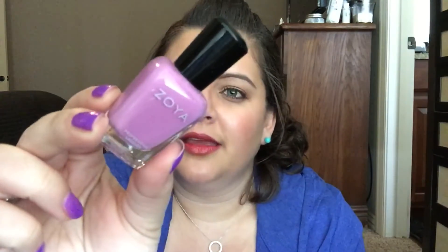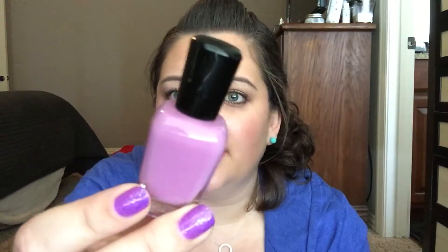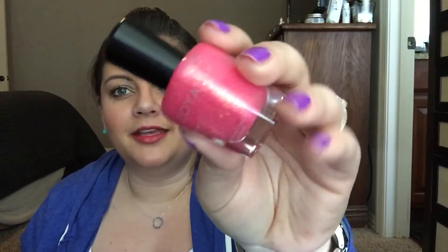I have two Zoya polishes. This one is just such a classic — not really pastel, but just a really classic kind of Easter color to me. This is Perry, and it has a fantastic formula. I love this polish; I've worn it quite a few times. I just think it's really, really pretty.